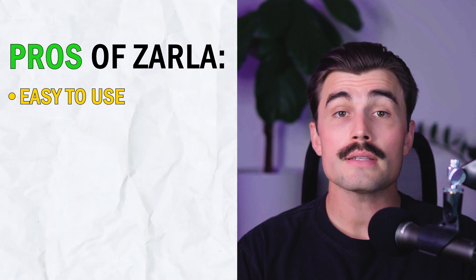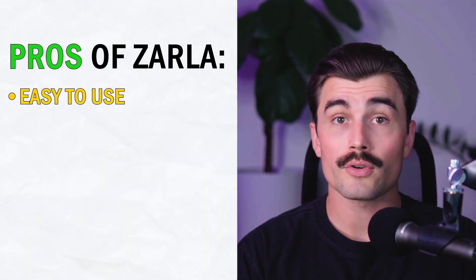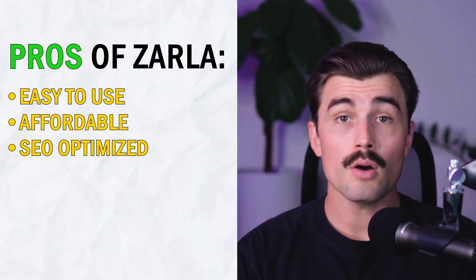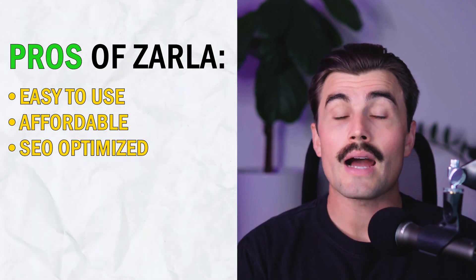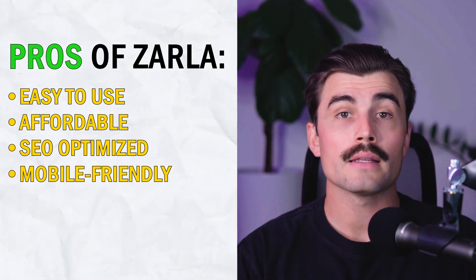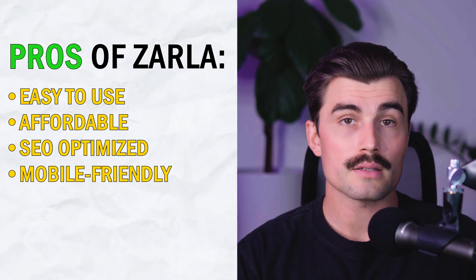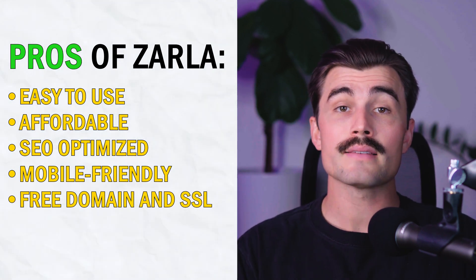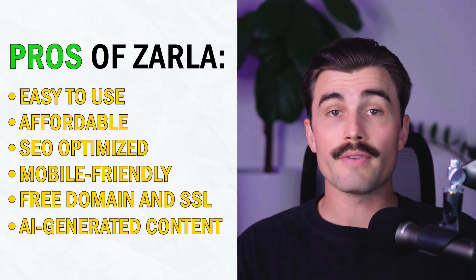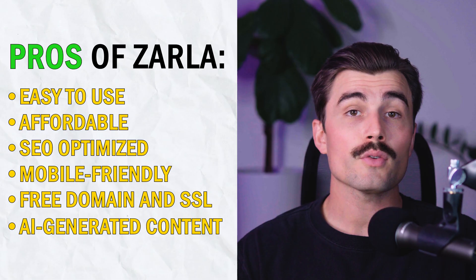Pros and cons of Zarla. Here's a quick rundown of what I liked and didn't like about the platform. Pros: incredibly easy to use — Zarla's AI-powered website builder takes the hassle out of creating a site. Affordable — at just $9 per month, it's one of the most affordable website builders out there. SEO optimized — Zarla helps your website rank higher on Google by following SEO best practices. Mobile friendly — all websites are automatically responsive. Free domain and SSL are included in your subscription. And the AI generates professional, SEO-optimized text for your business so you don't have to worry about copywriting.